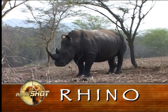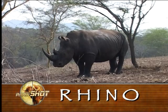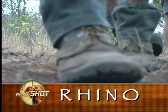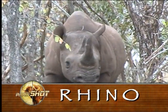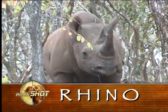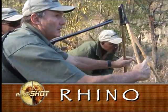All rhino have phenomenal hearing. This is their most refined sense, and their ears never seem to stop moving. Keeping the noise factor down is therefore absolutely essential. The rhino's sense of smell is also well developed, but their eyesight is poor. As a result, rhino are relatively easy to approach to within a less than 50-pace shooting distance.